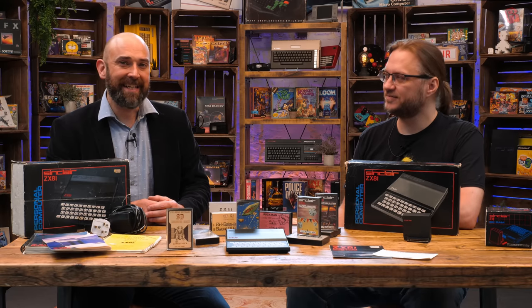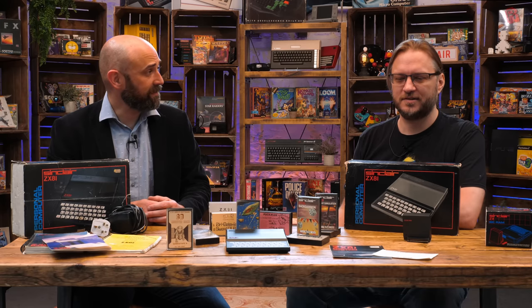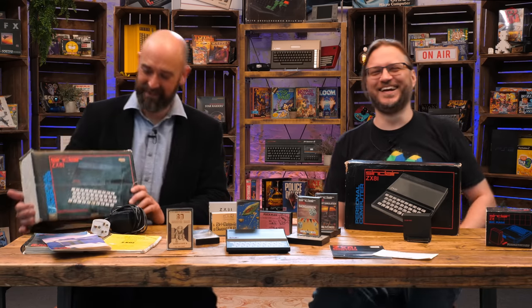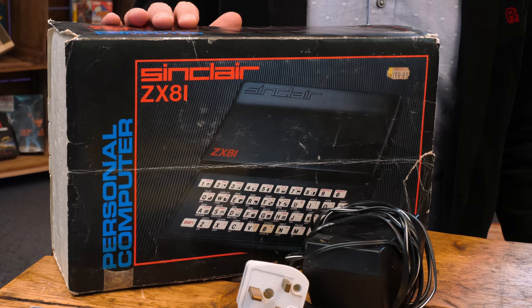Hello cave dwellers, welcome into the cave. I'm joined once again by Mark from Mark Fixes Stuff. We're going all the way back to 1981 - the ZX81, which is quite an important machine in British computing history.